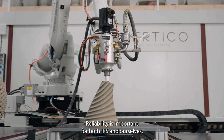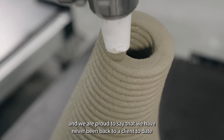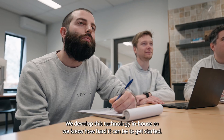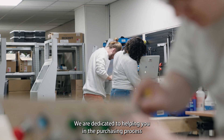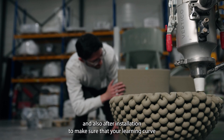Reliability is important for both IRS and ourselves and we're proud to say that we've never been back to a client to date to have to maintain a machine. We developed this technology in-house so we know how hard it can be to get started. We are dedicated to helping you in the purchasing process but also after installation to make sure that your learning curve is shortened through our training programs and our software.